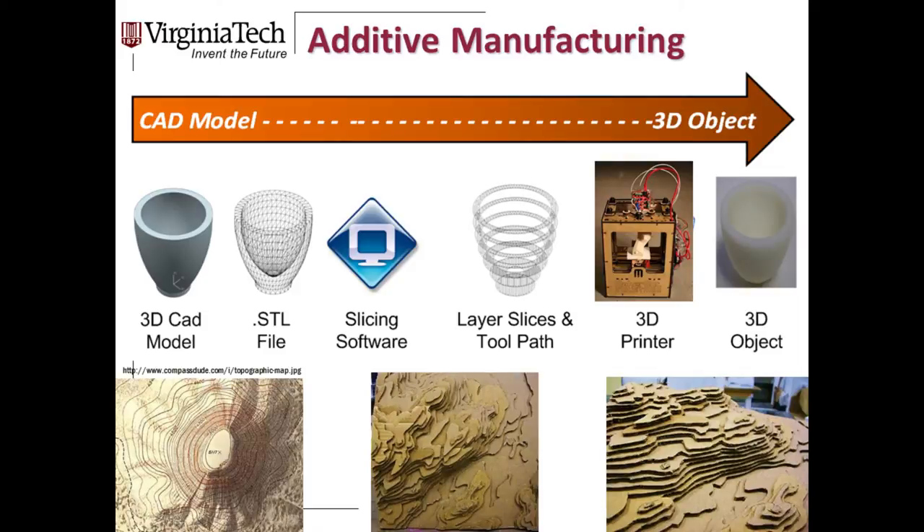In additive manufacturing, we always start with a three-dimensional solid model of the shape we want to create, either from CAD software or 3D scanning. That model is compressed into the STL file — the standard file format for printing, like an MP3 or PDF. That model is then sliced into cross-sectional layers, passed to the printer one at a time starting from the bottom. We've basically been doing layered fabrication for a very long time — it's analogous to topographical maps, where we represent a complex 3D contour by cutting sections and stacking them.